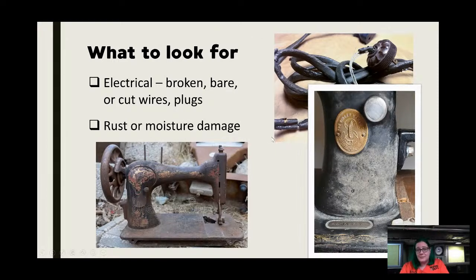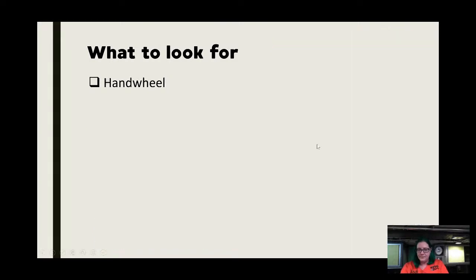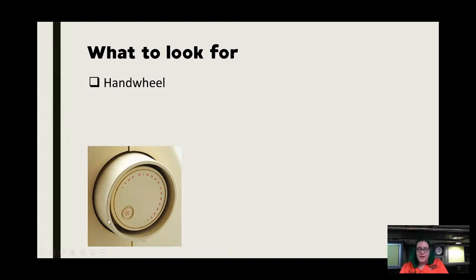I've run across a handful of machines I would pass on because they looked like they were sitting in a lake for a couple years, but even heavy rust on most cast iron machines can be resolved. That doesn't mean I'd pay top dollar — I'd probably ask for it free or for a couple dollars. It can be a good learning experience. Make sure the hand wheel is intact. Spoked or metal hand wheels are probably okay; it's more the plastic ones they started making in the 60s that concern me.